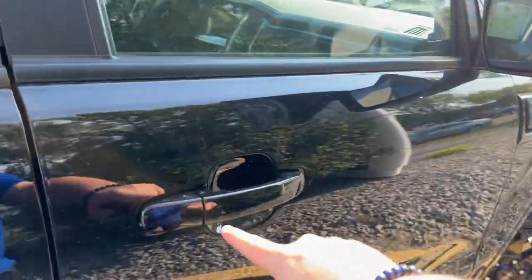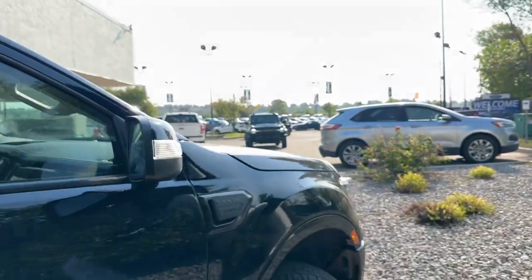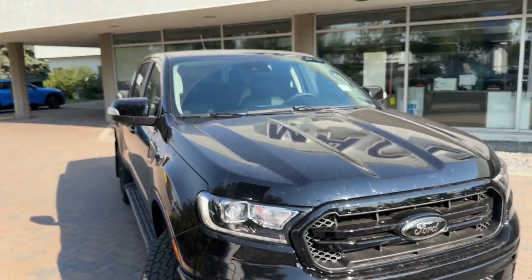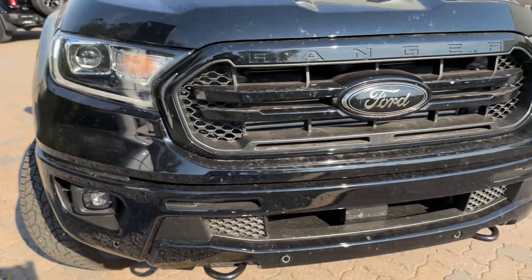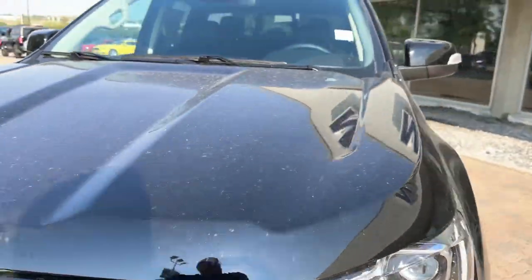On the side you've got keyless entry and blind spot monitors, so you have all those nice safety features you'd expect. On the back you get rear cross traffic alert and Ford collision braking on the front. On the Lariat package you also get upgraded LED headlights with LED fog lights, front parking assist sensors, and another blackout Ford badge that just looks pretty killer.